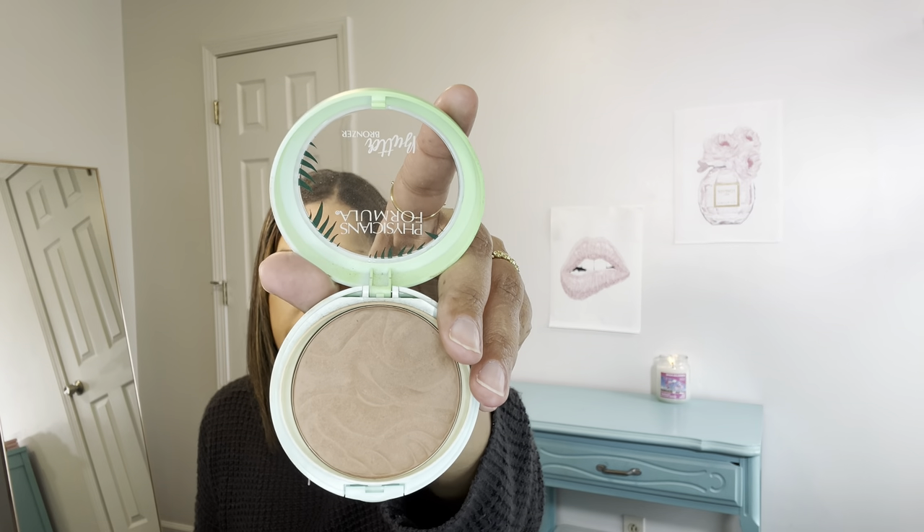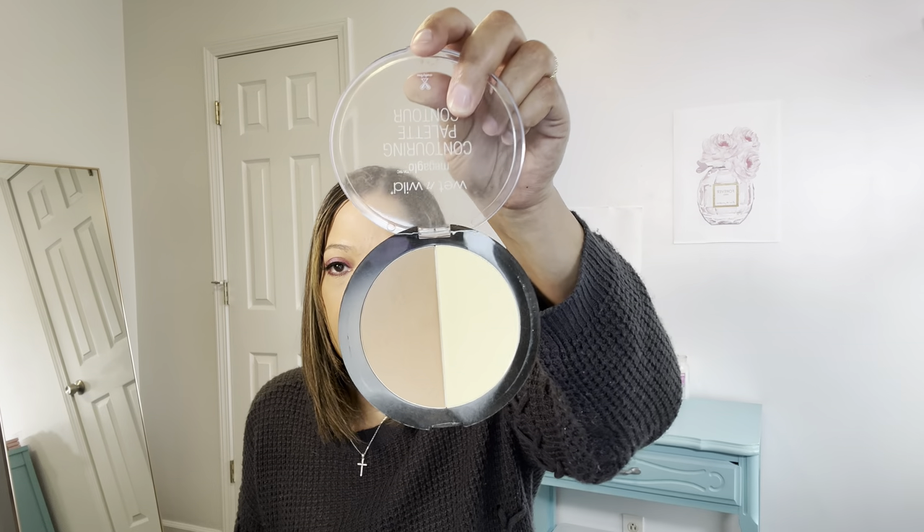As far as bronzer goes, I've been using the Physician Formula in Endless Summer. I really like this color — it's a little bit darker, but it shows up really well on my skin tone. I was using a lighter one but I noticed it wasn't really showing up, so I switched to a darker color. I've also been using the Wet n' Wild Mega Glow Contouring Palette — some really nice colors in there.